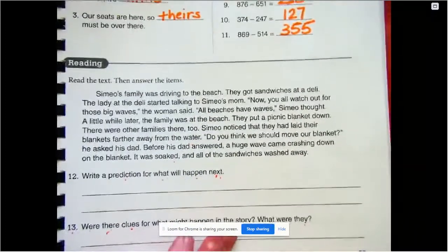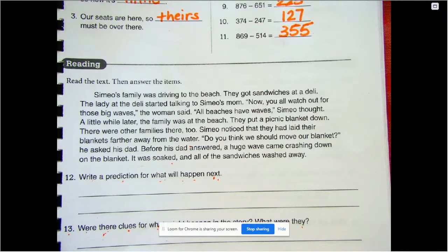Now we're going down to the bottom. Simio's family was driving to the beach. They got sandwiches at a deli, and the lady said 'watch out for those big waves.' Later, at the beach, they put a picnic blanket down. Simio noticed other families had their blankets farther from the water. Before his dad could answer, a huge wave crashed down, soaking the blanket and washing away all the sandwiches. Number 12: write a prediction for what will happen next.